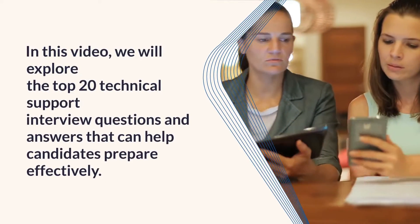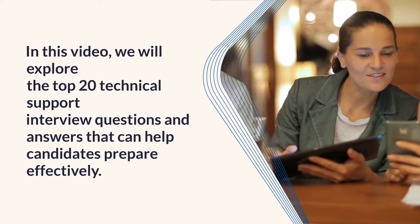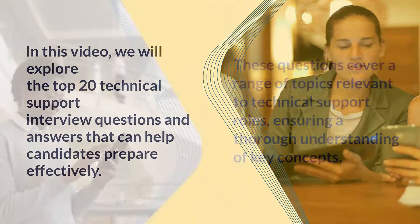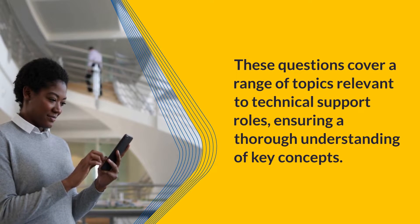In this video, we will explore the top 20 technical support interview questions and answers that can help candidates prepare effectively. These questions cover a range of topics relevant to technical support roles, ensuring a thorough understanding of key concepts.